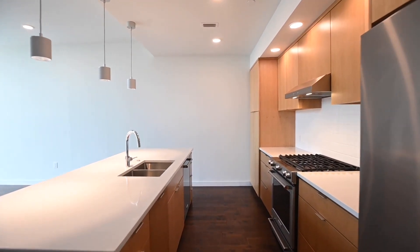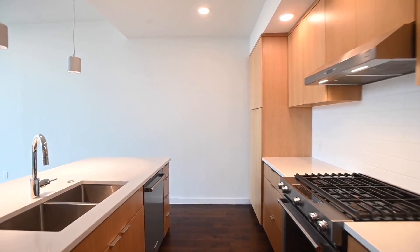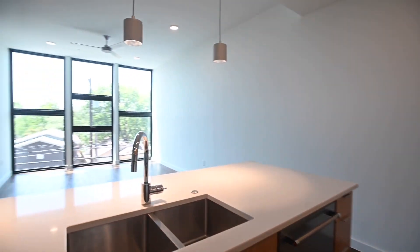Kitchen featuring gorgeous cabinetry, countertops, stainless appliances, gas range, and double sink there.